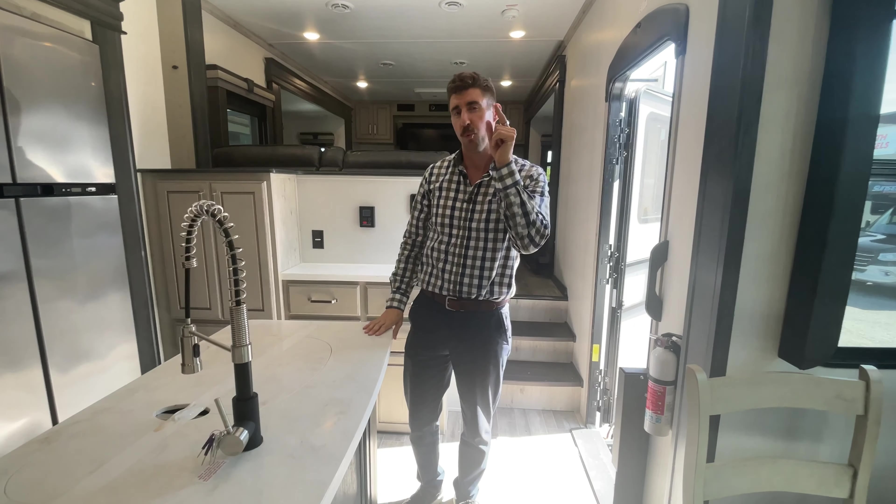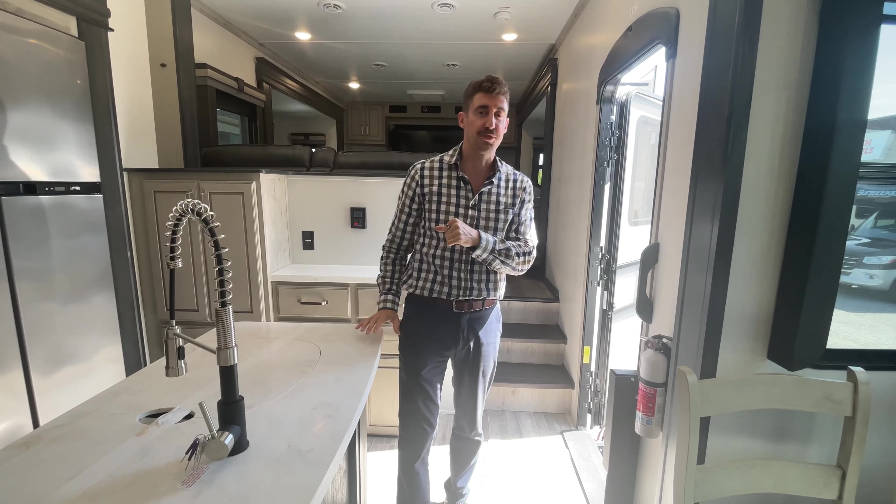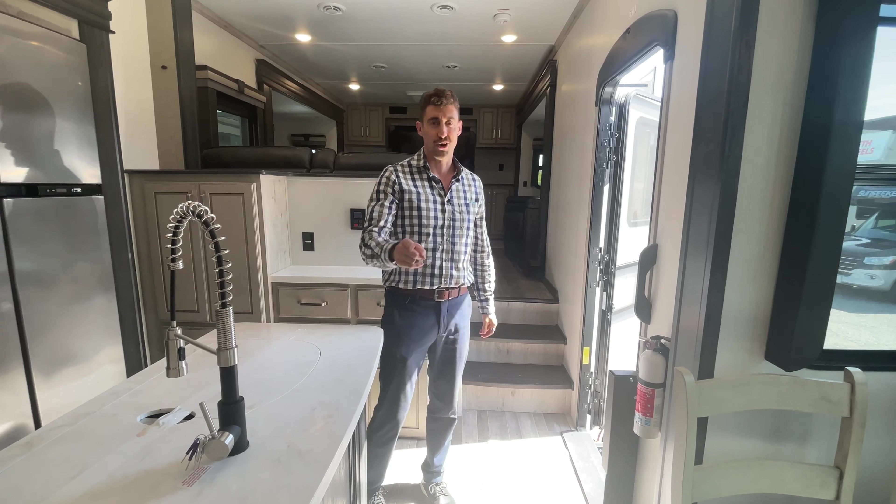So let me know in the comments, would you buy this Keystone Alpine 3700 FL? I'm Joel. Talk to you soon. Thank you.